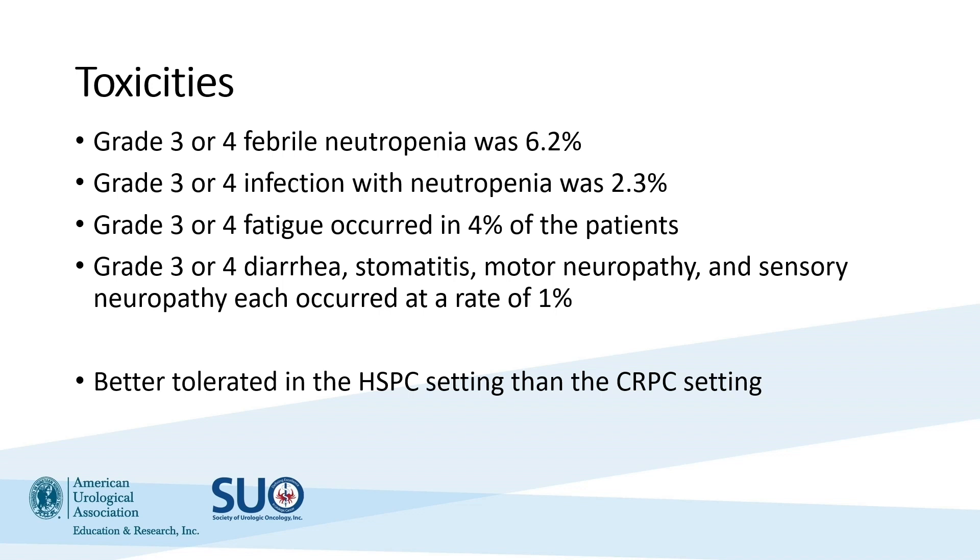Nausea and vomiting is very rare these days — we have far more effective treatments to prevent it. Overall, docetaxel is pretty well tolerated, and I have many patients who actually work full-time while receiving it.